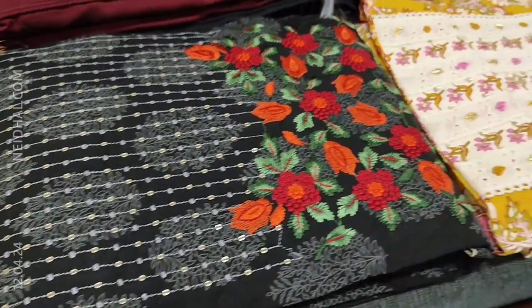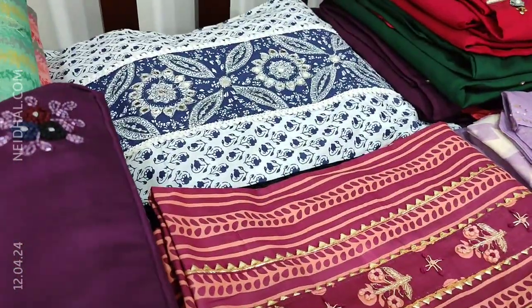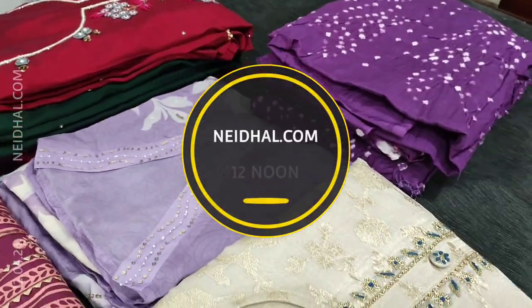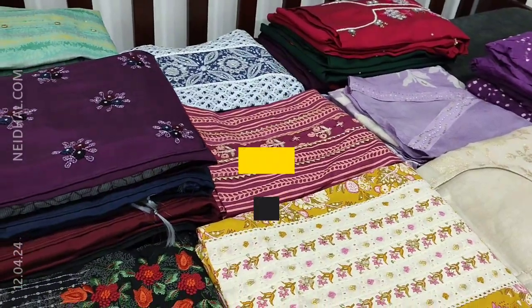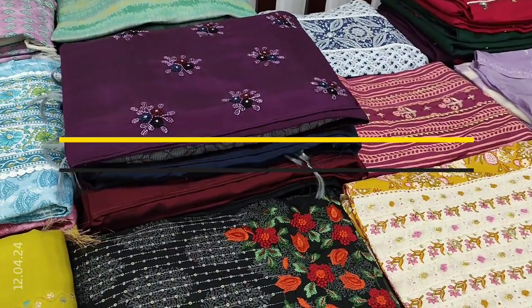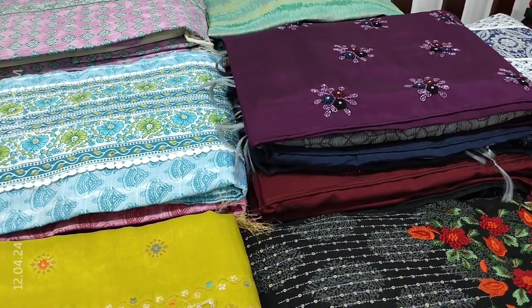In today's video, we will be seeing 13 designs in designer, regular and fancy dress materials, price ranging from 1049 to 2799. All these products will be available on our website nehdel.com from 12 noon onwards. You can place your order directly from our website or through WhatsApp. Kindly note there will be slight variation in color due to lighting, so please consider the picture posted on the website for reference.